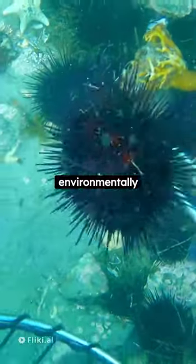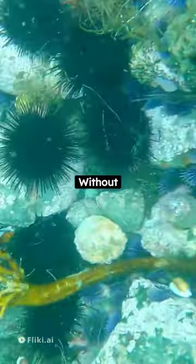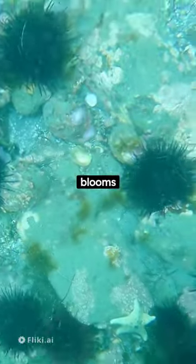They're also environmentally significant, maintaining the balance of marine ecosystems. Without them, destructive algal blooms could occur.